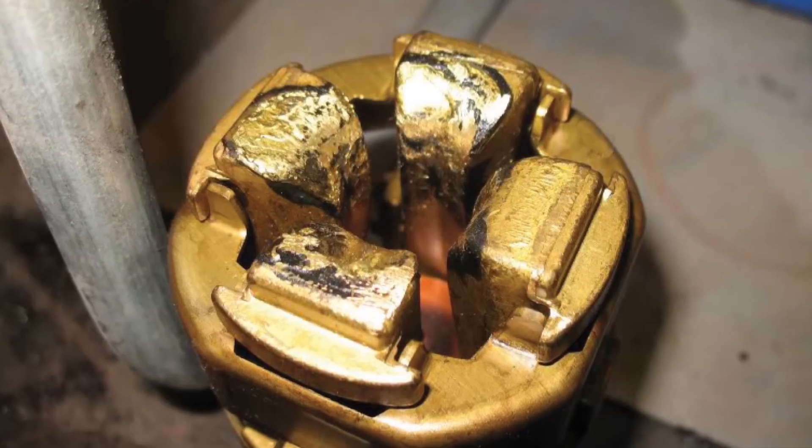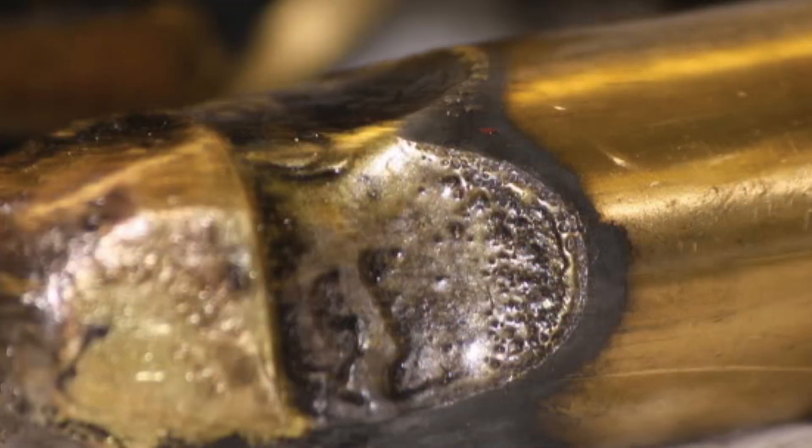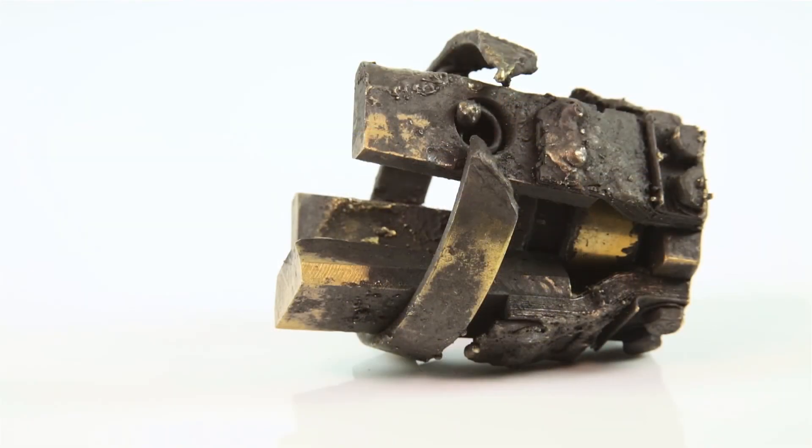Here at Alchemet, we understand the problems that can arise when contacts become damaged and the need for rapid replacement, and we aim to respond promptly to the needs of the electrical market.